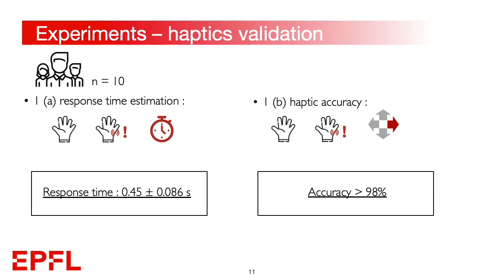Ten subjects took part in the haptic validation study, which was run in two sessions. First, the response time was measured, showing that cues could be detected on average in less than 0.5 seconds. Later, we assessed the clarity of our cues by asking subjects to recognize the direction of the vibration. The subjects showed an accuracy above 98%.